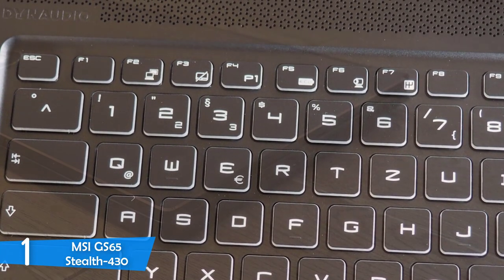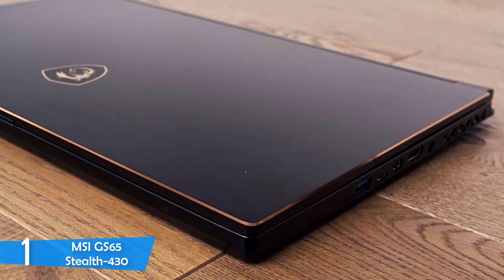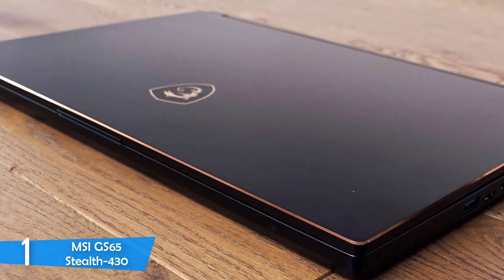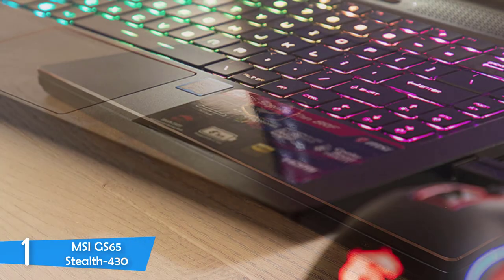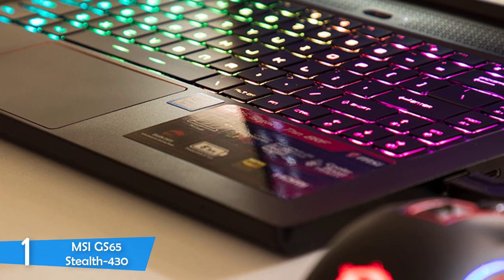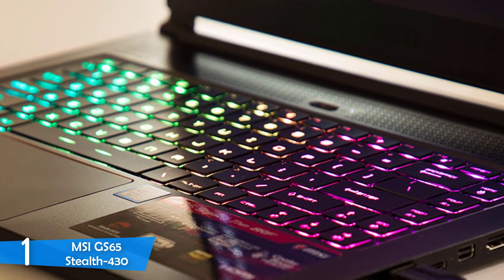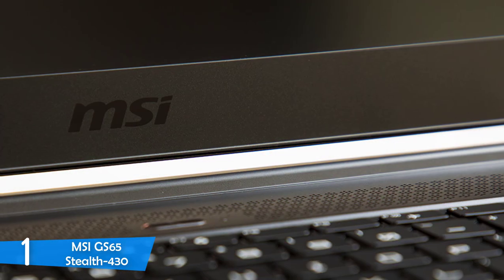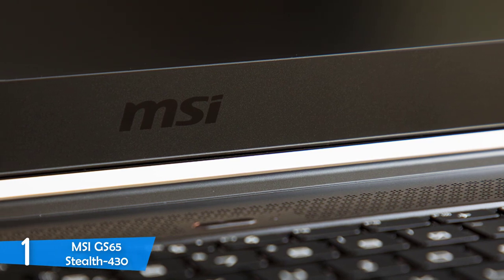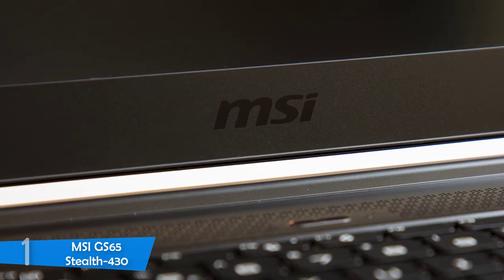The performance of this beast comes from its super powerful 9th generation Intel i7-9750H CPU with a boost clock speed of about 4.5GHz. On top of that, it has 32GB RAM and 1TB of SSD. To deliver its amazing graphical prowess, it's packed with an NVIDIA GeForce RTX 2080 Max-Q GPU with 8GB of VRAM. With these specs, you can go through any video editing for a long time. Definitely the best in the market.